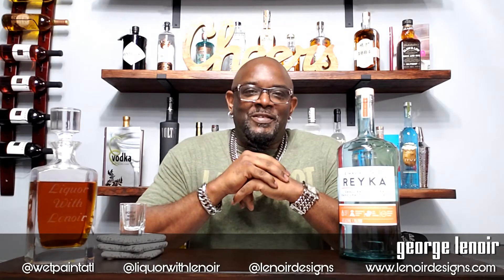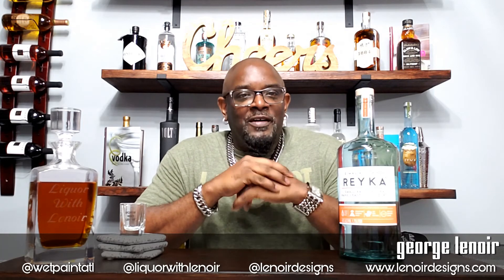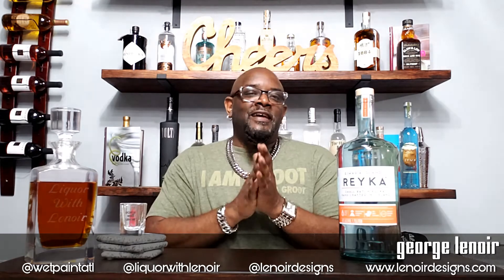Welcome to another episode of Liquor with Lenore. I'm George Lenore, visual artist in Atlanta, Georgia, on lenoredesigns.com and wetpaintatl. Today we are back — if you're new to the channel, be sure to hit the like button, subscribe button, and all that stuff to stay up with what we do if you're interested in liquor reviews.